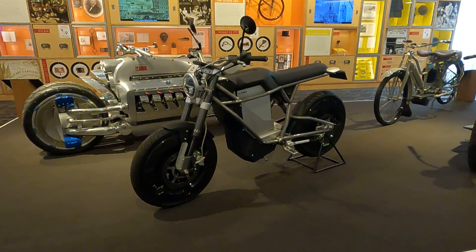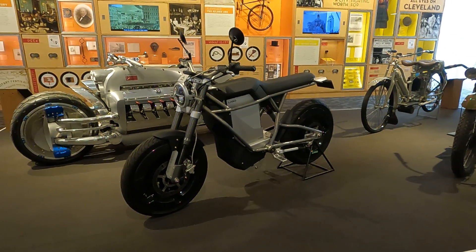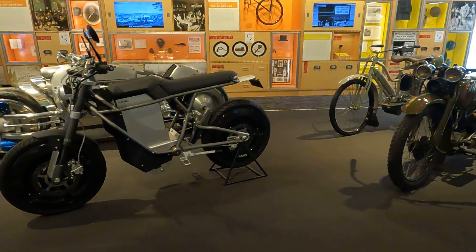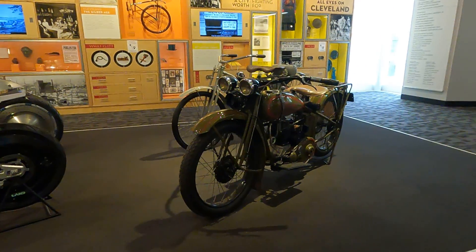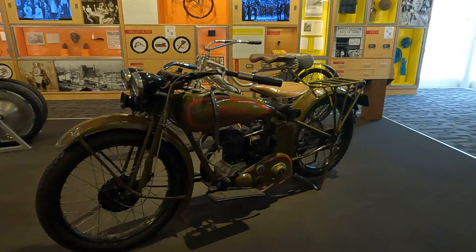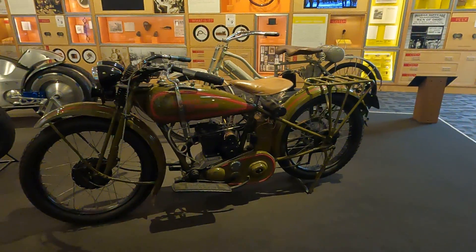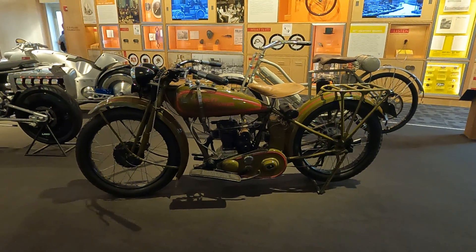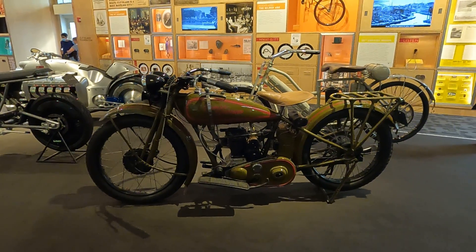You can now buy an electric Harley sport bike if you want. It's an interesting design, very sparse. Here we have a classic Harley-Davidson — this one is a Model B from 1929, 350cc's. They estimate it could do 60 on that.